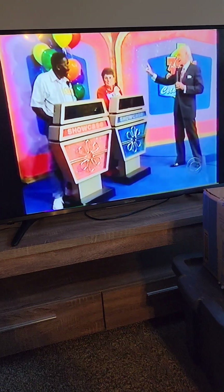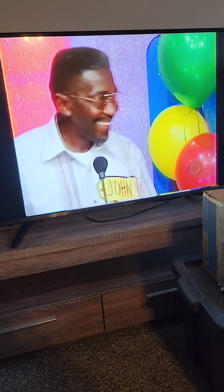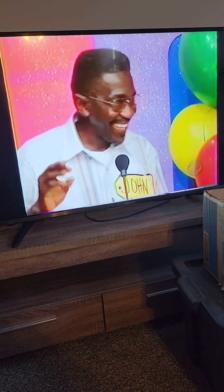The top winner in our showcase today is our birthday girl, Darlene! And the runner up in our showcase today, on his way to Japan, John!